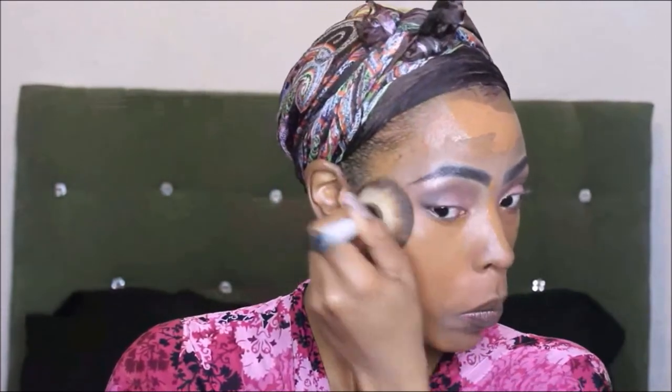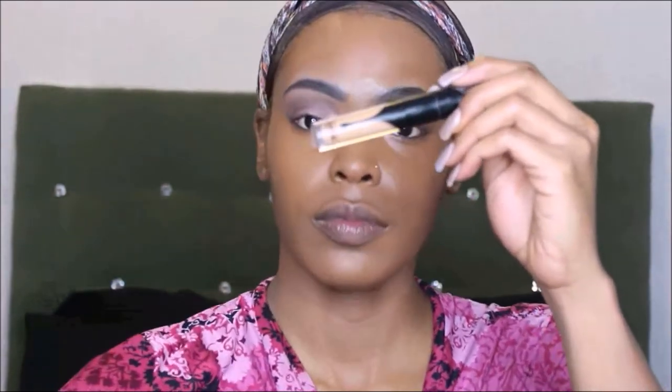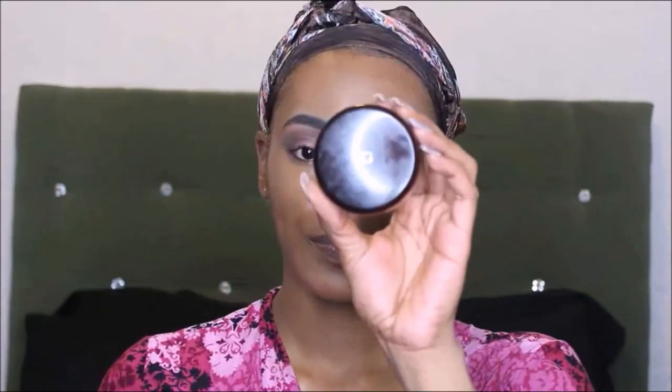One foundation is Maybelline Fit Me — I can't remember the color because I have four different shades — and the other is Estée Lauder Double Wear Foundation in Sandalwood. The concealer I'm using is Kat Von D Lock-It concealer in the color D31 Warm, and I'm blending that in with my beauty blender.